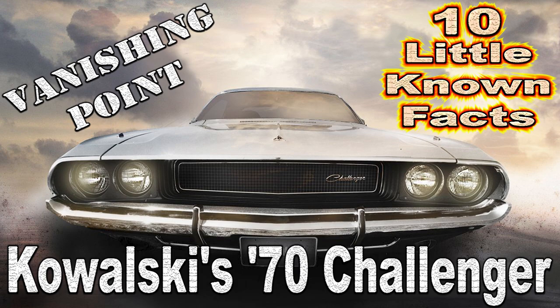Hey folks and welcome to CarStars' 10 little-known facts about Kowalski's 70 Challenger in the 1971 movie Vanishing Point.